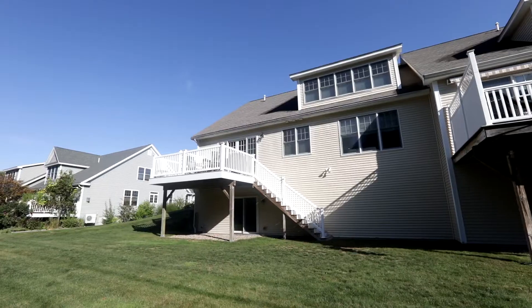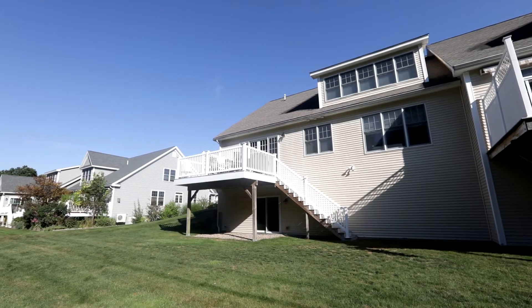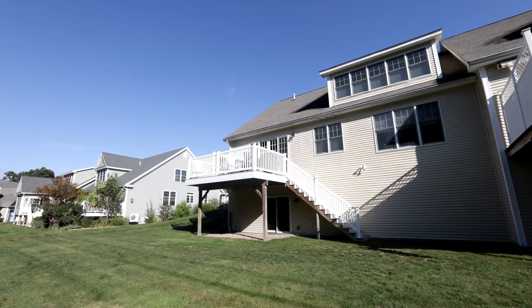As a bonus, you'll have a massive walk-out basement with great ceiling height, framed to provide endless possibilities for expansion and storage. Come on in, let's take a closer look.